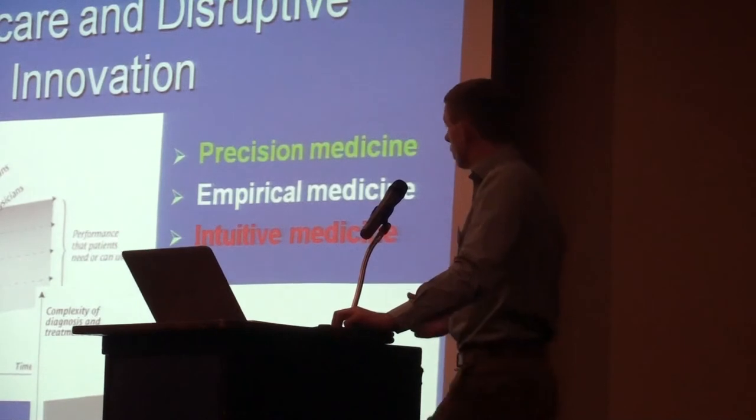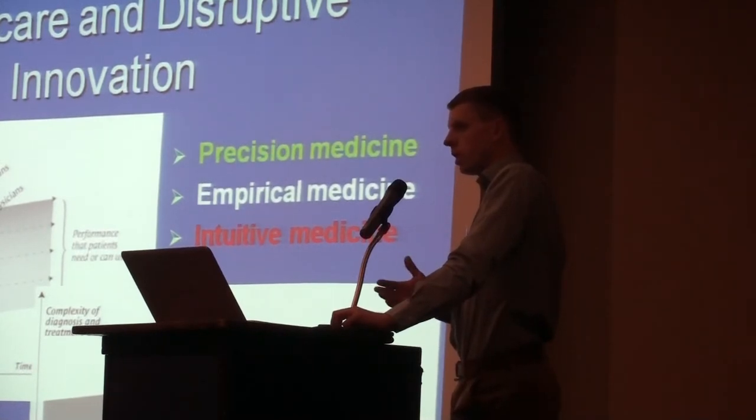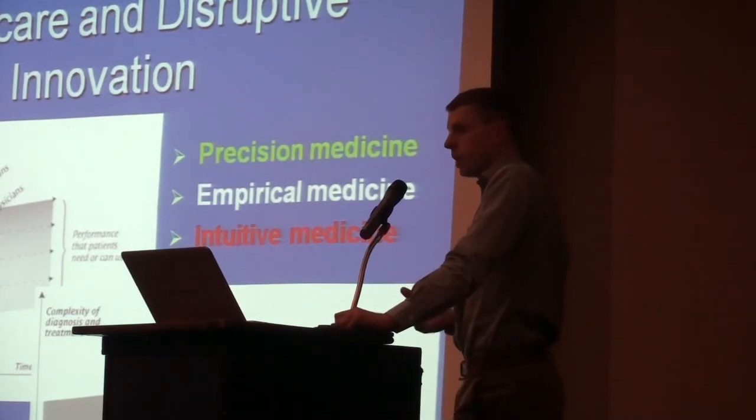Healthcare systems are currently all based on the business model of being a solution shop - somewhere where you perform complicated diagnostic work to find a problem. But Christensen believes most healthcare problems should be solved with an evaluative process, where you know what the diagnosis is and just need to apply a solution. To do that you need to move away from the concept of intuitive medicine. The reality is most medicine can be precision-based - we can actively define exactly what's going to take place.